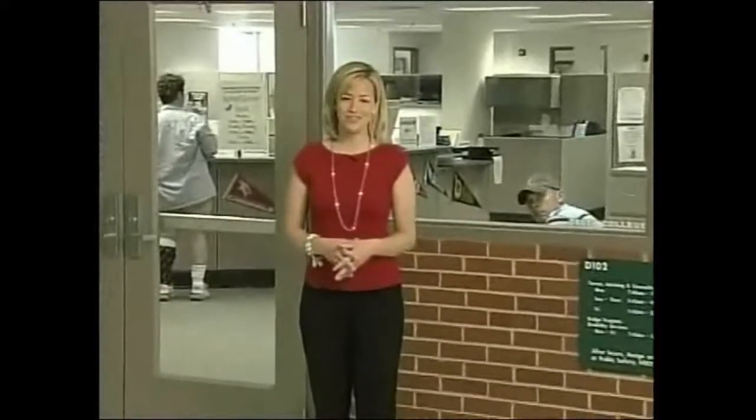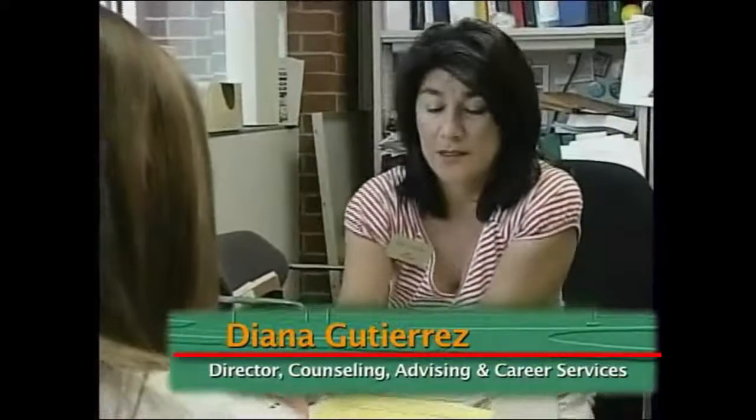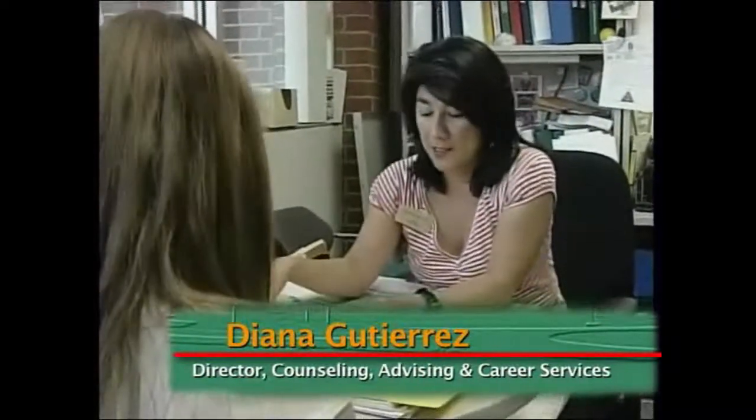You may have been to the Counseling Center before to register for classes, but we want to tell you about some extra services that are offered here. If you have a personal problem or an emergency comes up, Delta always has someone available to talk with you. In addition, for students with special needs, Delta has a disability services office.